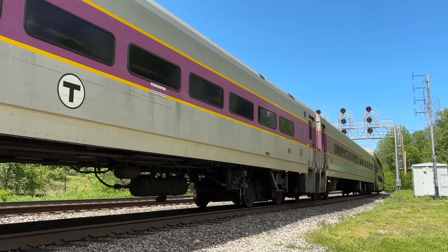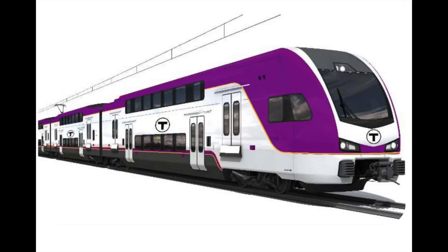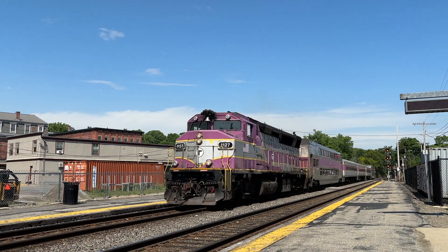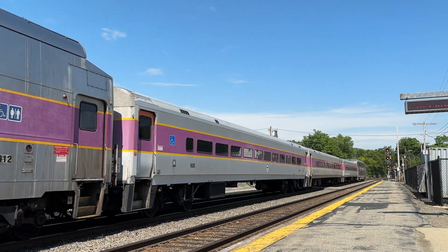Keolis, the company that operates the MBTA commuter rail system, has submitted a proposal to deliver 20-minute frequency decarbonized service on the Fairmont Line. The proposal is to acquire and operate a fleet of battery electric multiple units and supporting infrastructure, sufficient to operate 20-minute headways on weekdays and 30-minute headways on weekends. Implementation could be well underway before June 2026, when the current operations contract with Keolis is up for renewal — the term running from contract effective date until June 30, 2026. The new electric trains would replace older diesel-powered commuter rail trains nearing the end of their useful service life, with the new trains in service by the end of 2027.